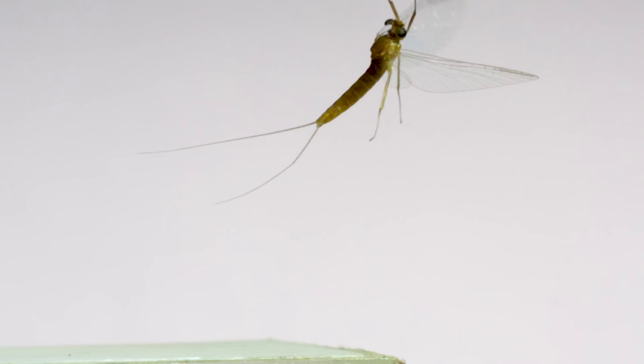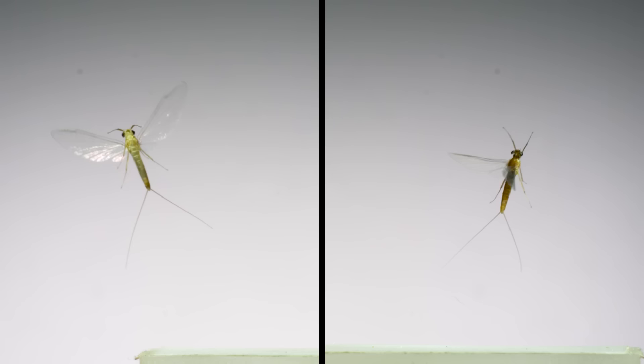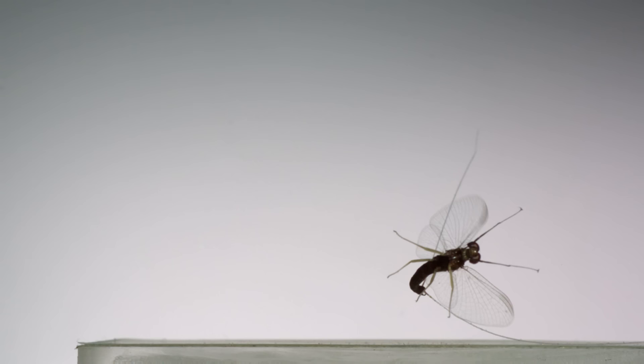Another aquatic insect is this mayfly. Mayflies are an ancient lineage of insects dating back to at least the Permian, over 250 million years ago. They are different from all the other flying insects in this video in two ways: they are unable to fold their wings back over their body, and the muscles that power their wings directly attach at the base of the wing. All the other insects here flap their wings through indirect muscle movements that contract and expand the thorax.